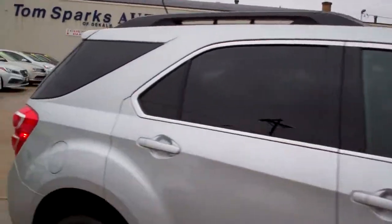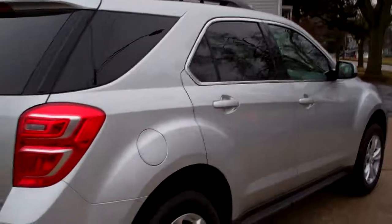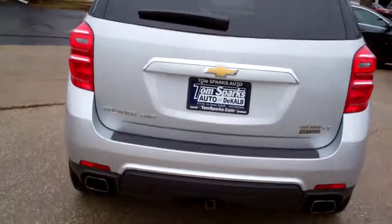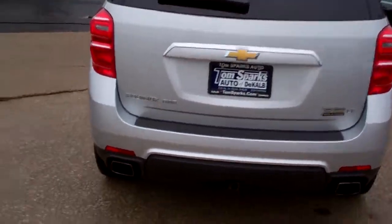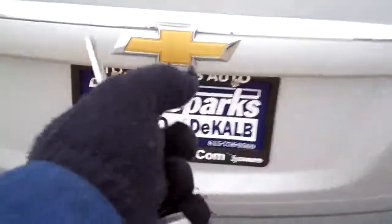Silver in color, alloy wheels, privacy glass. You got some chrome accents around it, color keyed handles, a little hitch — you could probably put a little bike rack or something on the back here. Rear wiper, keyless entry into the car and remote start — you'll like that in the winter time.